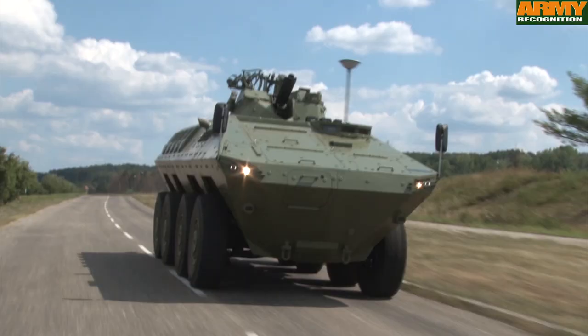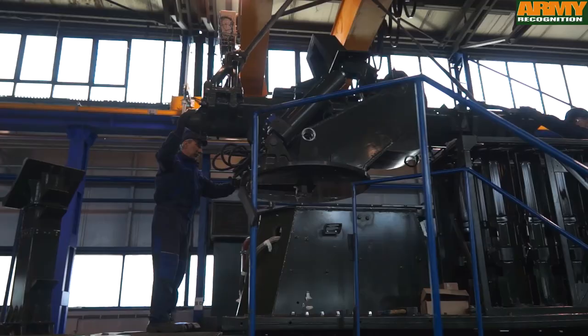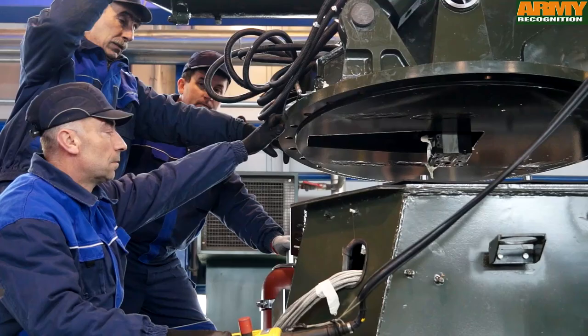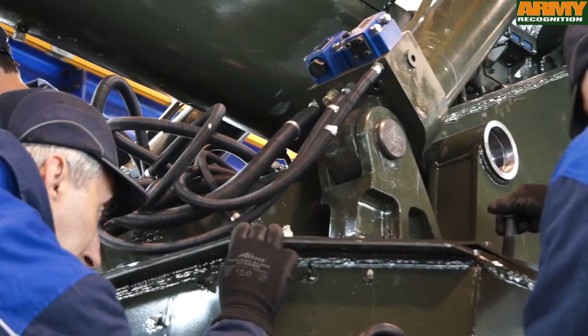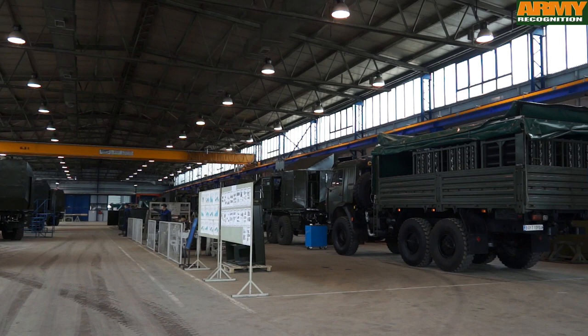We have finished our current assembly lines. We have a new factory with new assembly lines planned — one assembly line for Nora and one for vehicles like Lazar and other types. We are equipping this new factory because we already have purchase orders for the Lazar and Nora systems, and that is the main reason for building it.